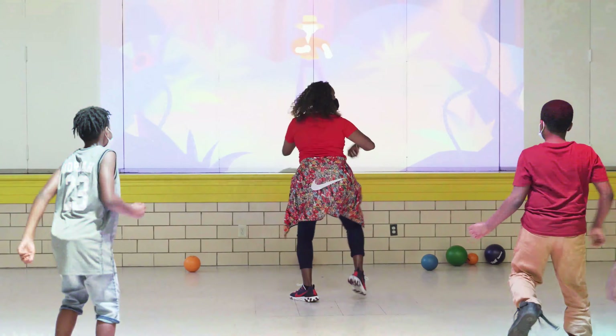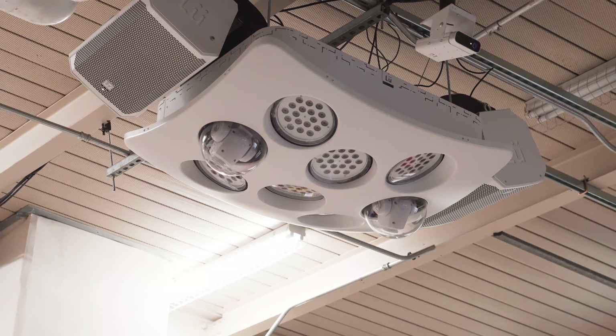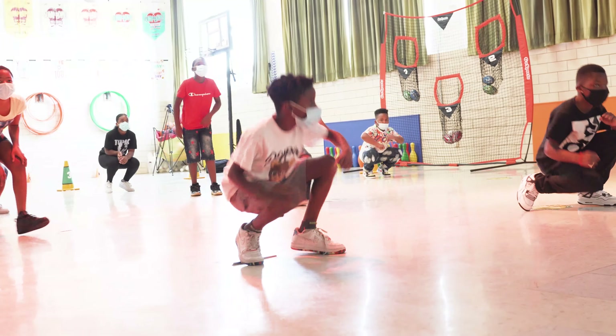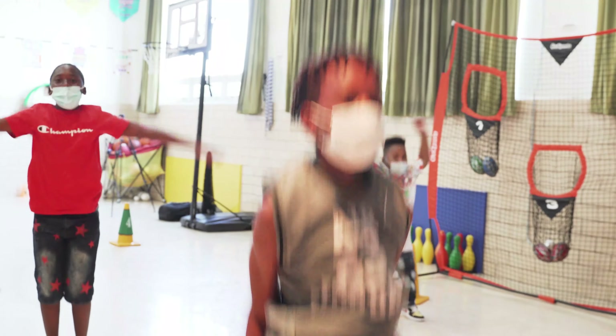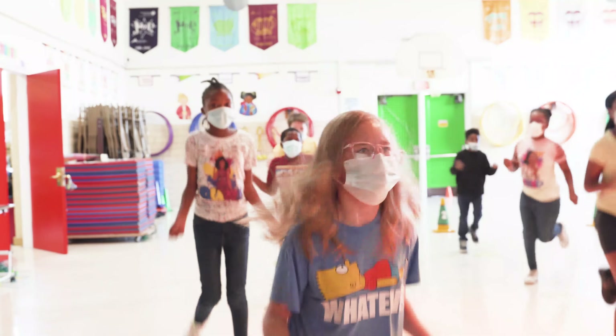You do have that range of students who don't particularly care to do physical activities. So when you can use a system like this that provides the music and the lights and the various different movements that it uses, sometimes those students will be more engaged doing this than just your regular calisthenics-type activities. So I think it's a wonderful supplement, and I think it's a way to get all of the children involved.